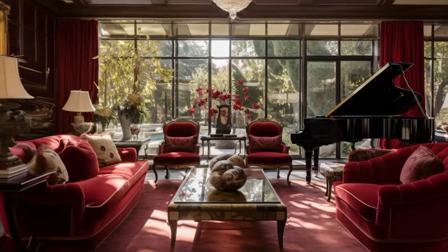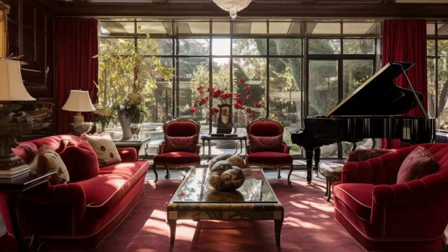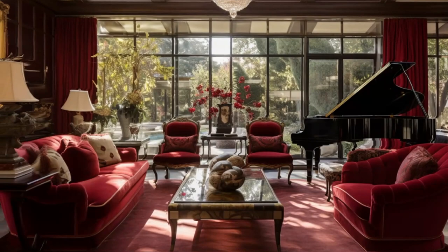Moving into the living room, we're greeted by a space that perfectly balances sophistication with comfort. The layout is spacious, ideal for hosting grand events, yet it maintains an air of intimacy for quieter moments. Each furniture piece, a mix of vintage and contemporary, tells its own story, contributing to the room's narrative.